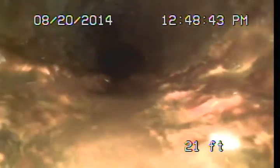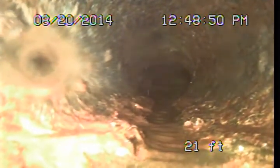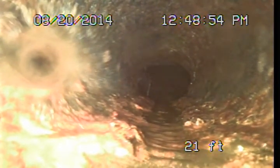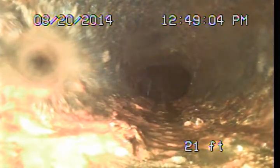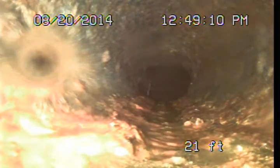We'll be able to get the camera around this, and that's as far as I can push the camera. Looking ahead, you can just make out a clay pipe, and that's dropping right down into the public sewer. So essentially that's all we're going to be able to look at today, but it does give us the overall picture. We have old original cast iron piping that's nearing the end of its useful service life, and I would recommend it for replacement.